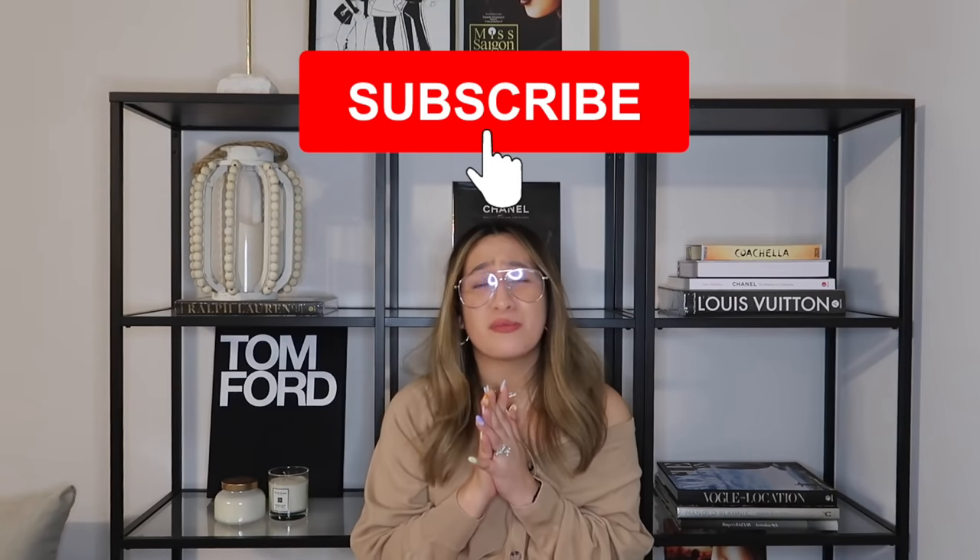But before we start this video, please do subscribe to my channel. Mag-subscribe na. Kung hindi ko naman po kayo mapilit mag-subscribe, mag-like na lang po kayo ng itong video, or mag-comment kayo, because it will mean so much to me — it will help your sister out. Sabi ng asawa ko, tigilan ko na daw — ang kakadakadak kasi napakarami ko na daw sinabi. Let's start the video!